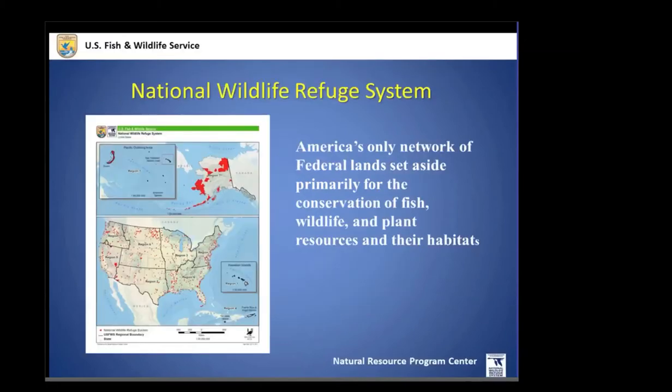Just to make sure we're all on the same footing — for many of you this is probably review — we thought we would start with a general introduction to the National Wildlife Refuge System. Most people live within a short drive of a refuge, which makes it applicable to most of the Americas. The critical part of the system is that it is America's only network of federal lands set aside for the conservation of wildlife.